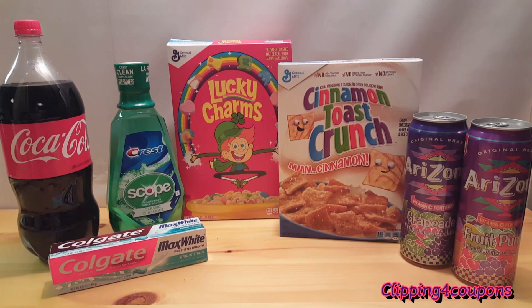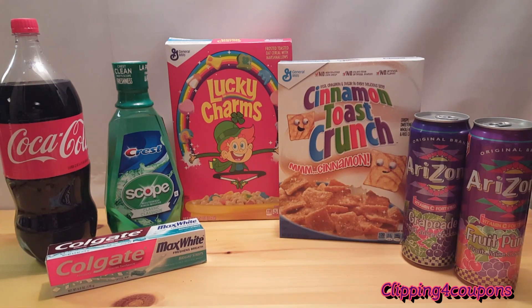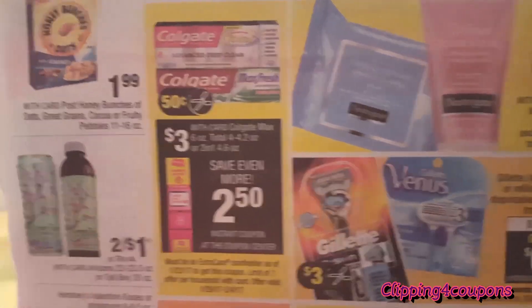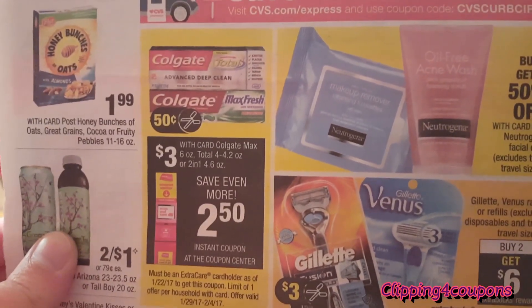The only item not pictured here is one carton of eggs. In my first transaction I took advantage of the Colgate Max White Toothpaste. They are $3 each with your card this week, and everyone who scans their card at the red box will get an instant coupon for $2.50 off of one. You have to be a cardholder as of January 22nd, so if you are just signing up today you will not be able to take advantage of these coupons. Also in today's inserts there is a coupon for $0.50 off of one — pair that with the red box coupon and one tube of toothpaste will be completely free.